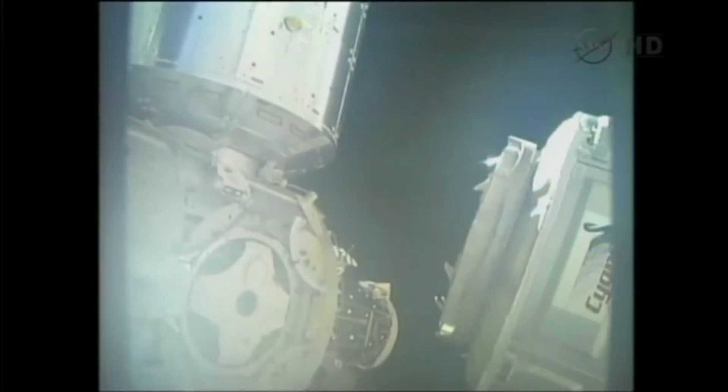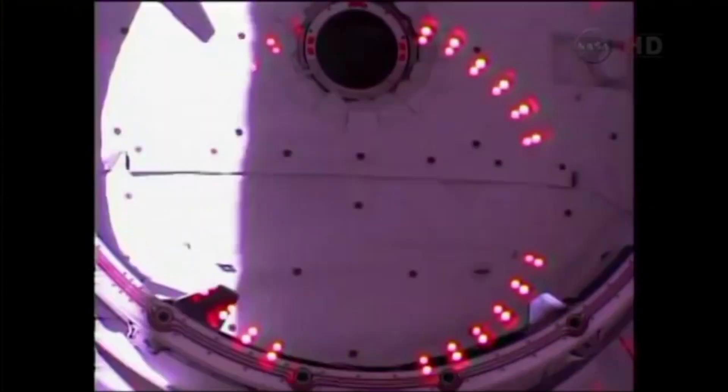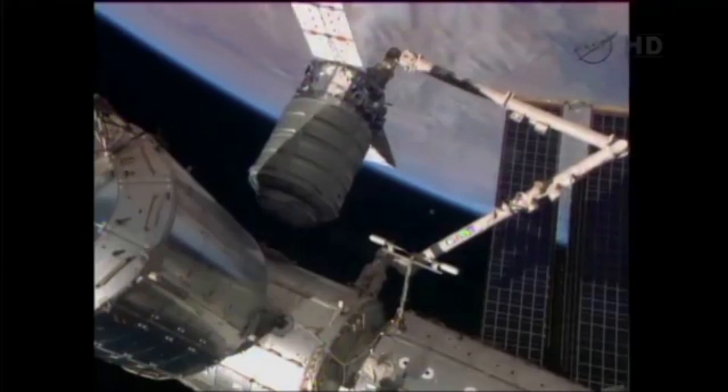Four days later, on September 29, 2013, the Cygnus cargo vehicle approached the station, and Italian astronaut Luca Parmitano grappled it and berthed it to the Nadir port on Harmony.